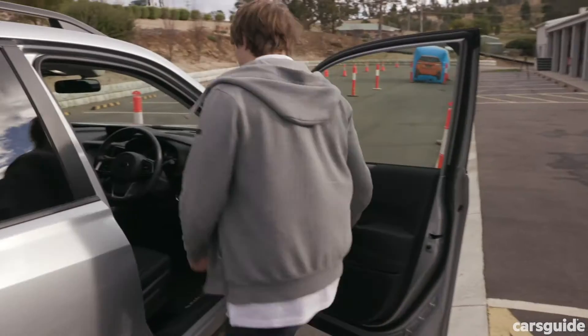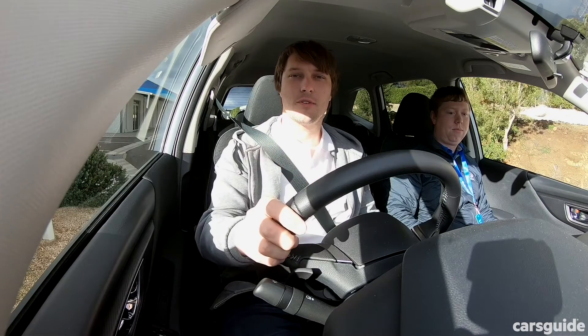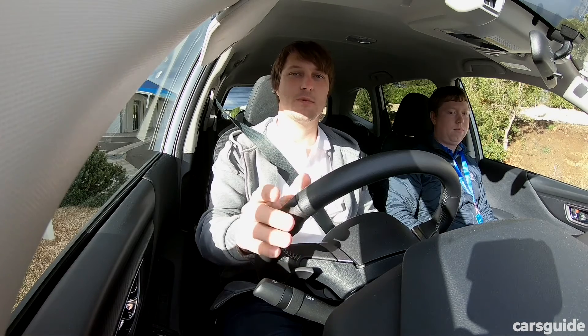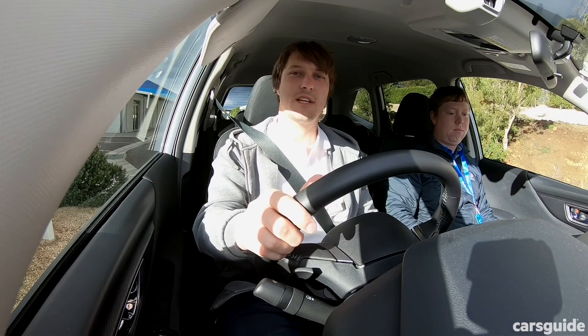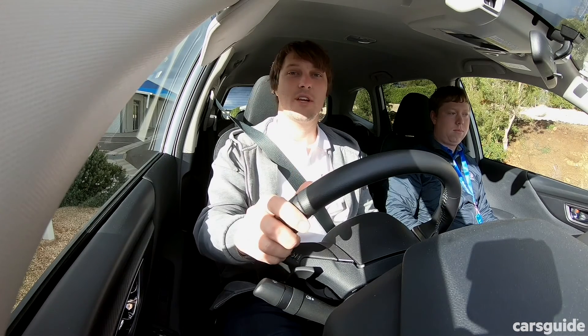We had a chance to sample the tech at a demo set up by Subaru. In the case of Subaru, this system will work up to what they rate as 50 kilometers an hour. This test we're going to do is 20 kilometers an hour and you get to see my reaction. The ANCAP test that they actually used on this car went all the way up to 70 kilometers an hour and still worked. Obviously don't try that at home. So here we go.